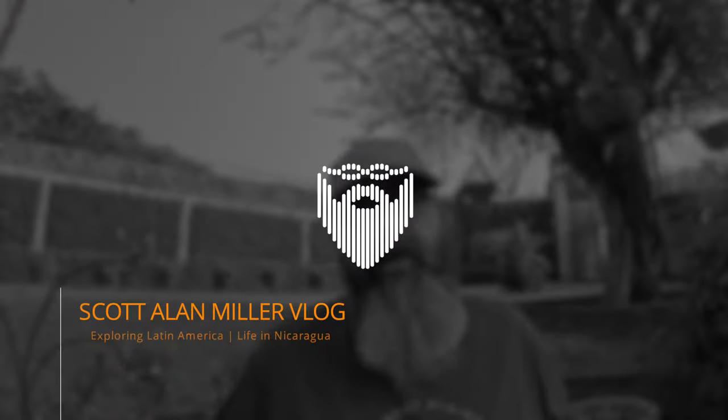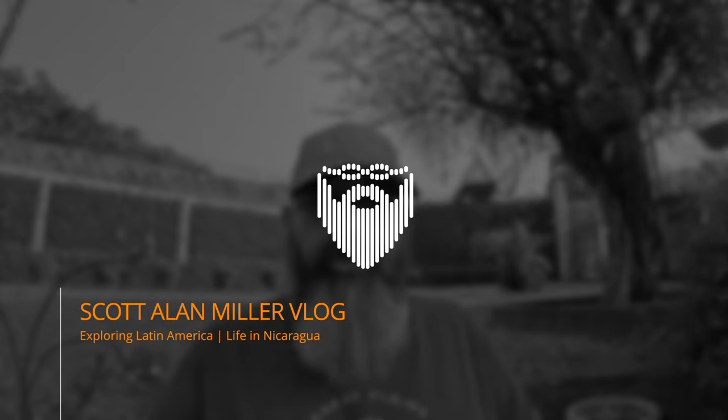I'm Scott Allen Miller. This is my vlog of daily life living in Leon, Nicaragua. Today I'm going to be answering the question: why are short-term rental apartments so expensive in Nicaragua when regular apartments are so cheap?